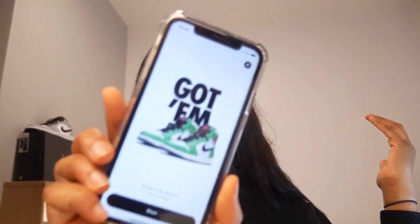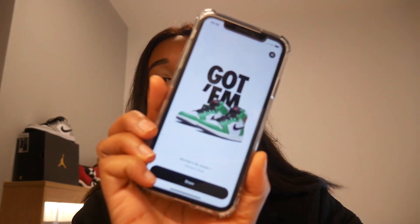Okay, there we have it — didn't get them. Oh wait, one minute. Okay. There we have it, there we have it — we got them!